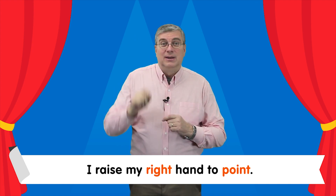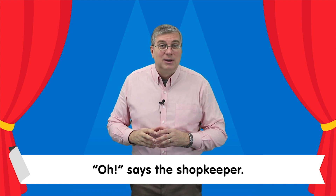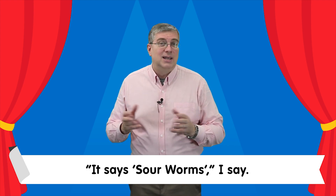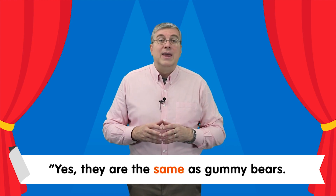Oh, says the shopkeeper. Can you read the sign? It says sour worms. I say yes, they are...